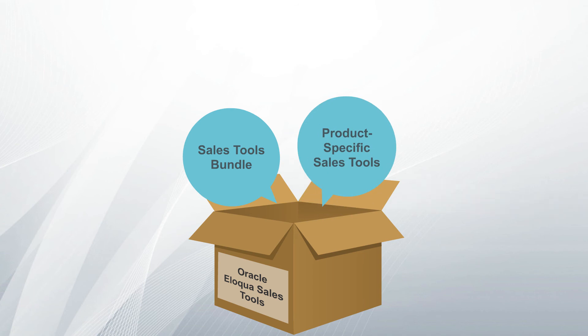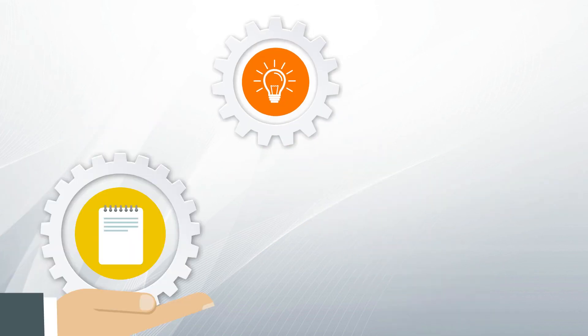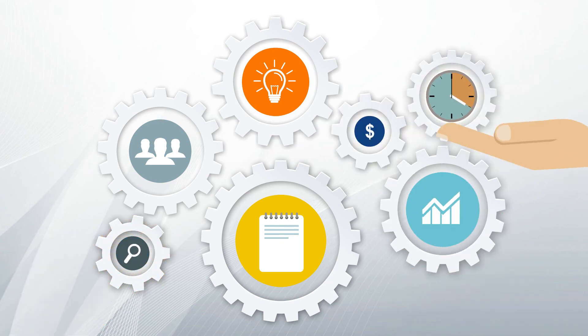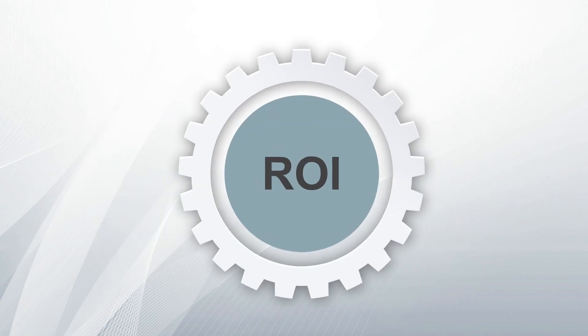The Sales Tools Bundle focuses on the three Eloqua sales tools and some best practices for sales users. This set of e-learning helps foster adoption and is great for onboarding new sales employees. Over the course of the subscription, the knowledge and skills gained from these learning packages will enable your team to put all elements of Oracle Eloqua in the right places, automate your marketing in a seamless manner, and deliver potential ROI.